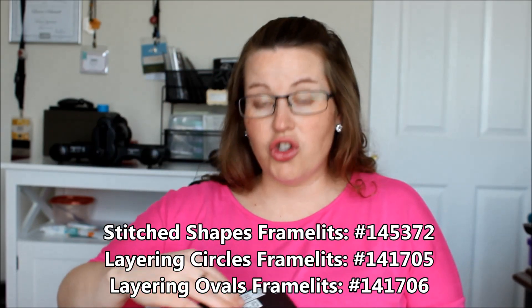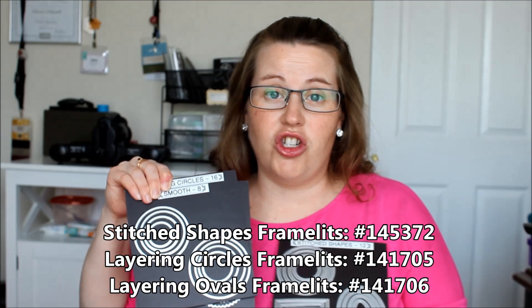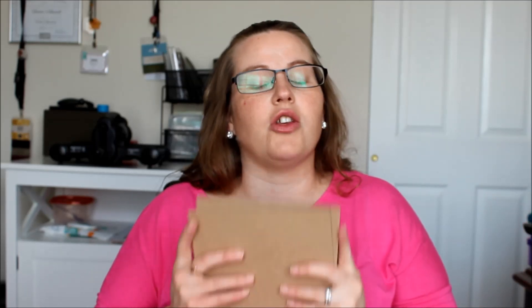The first thing I am sharing is framelits. My all-time favorite framelits are the layering ovals, the layering circles, and the stitched shapes. So these are the first three items. I love these. I use these for greetings, for images, for the focal point on my card. I love layering with the smooth, the scallop, and that stitch - intermingling them like a stitch on a scallop or a stitch on a smooth. I absolutely love these.